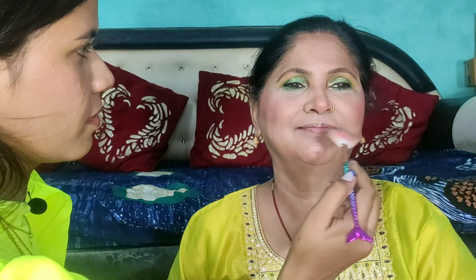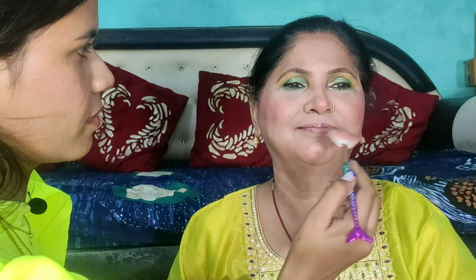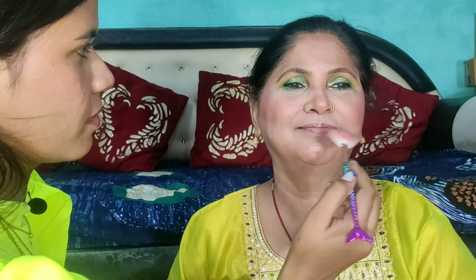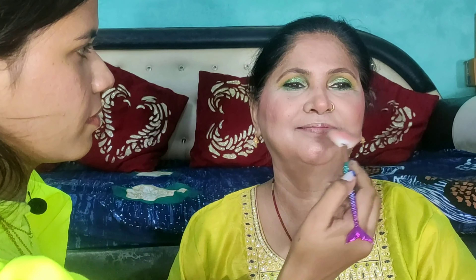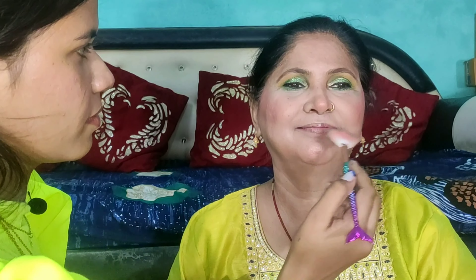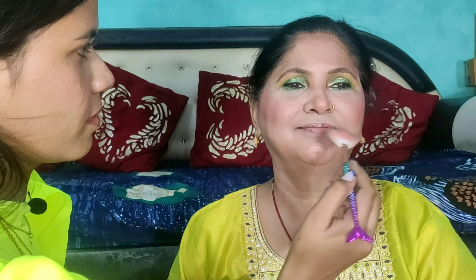I applied a green eye shadow — it was also Blue Heaven. Then I applied Swiss Beauty mascara. Then I did a powder contour. Then I used a Swiss Beauty highlighter and highlighted my mom's face.